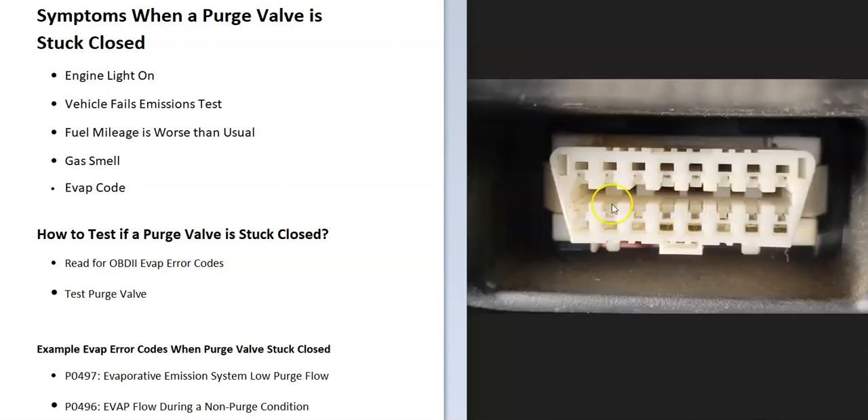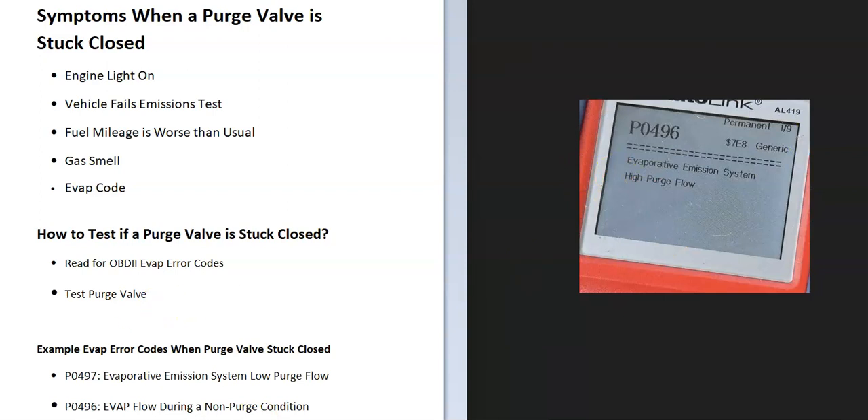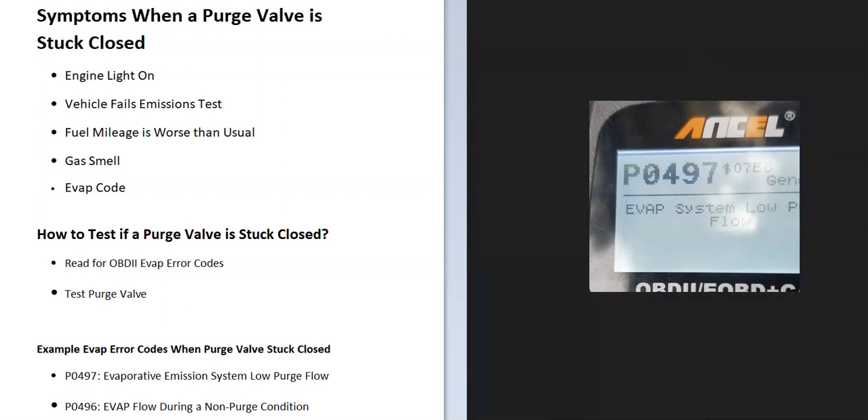This is really easy to do. Every vehicle manufactured after 1996 has an OBD2 port underneath the driver's side dashboard. You basically just plug it in and say 'read codes,' and it'll point you to what the problem is. For example, a P0496 code means evaporative emission system high purge flow — that's a common error code when the purge valve is failing. Another example is P0497, EVAP system low purge flow, which is another common code that often gets pulled up.